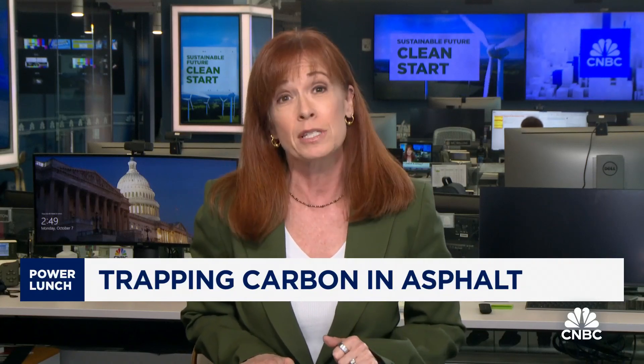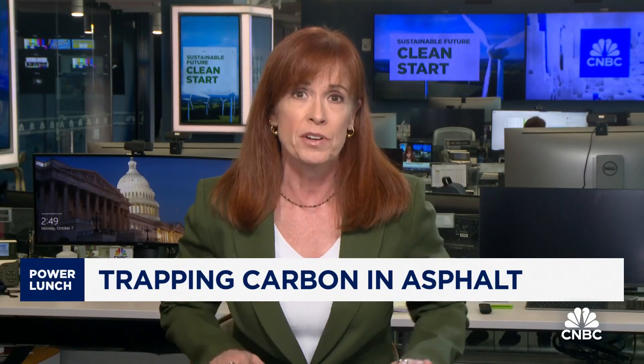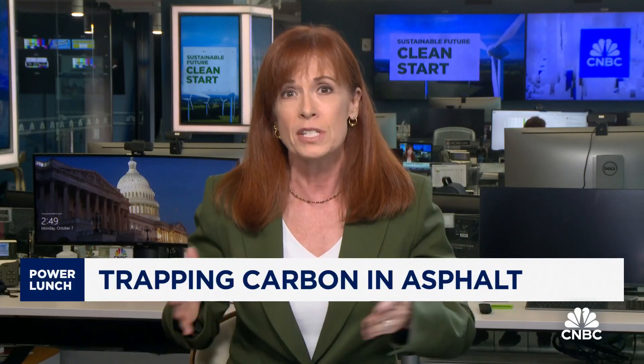They're actually bringing it to New York and New Jersey — testing it on Long Island. New York uses about 19 million tons per year of asphalt. As for whether it's cheaper, the company says the upfront cost of putting the entire system at a place where there's natural gas is high, but because the systems work over time, they decarbonize at a much cheaper rate than other technologies, offsetting that higher cost over time.